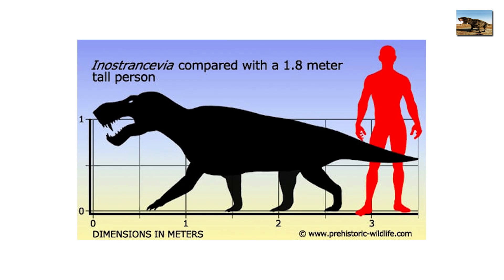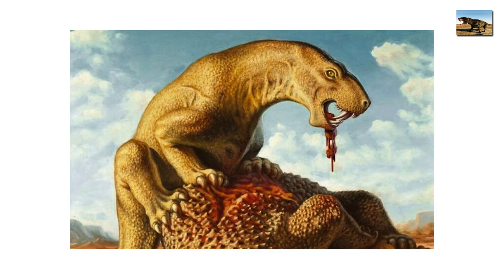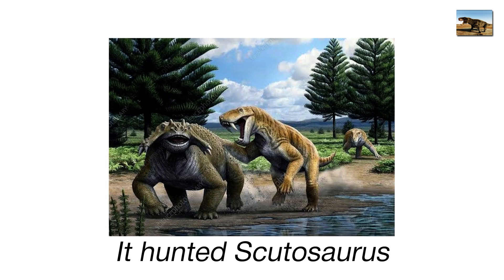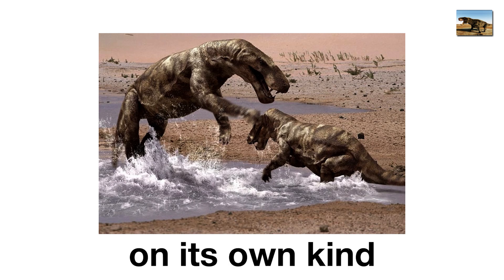Inostroncevia was 3 meters long, with dagger-like teeth up to 12 centimeters, perfectly built to slice through flesh. Think of it as nature's test run before cats and wolves. Its skull was massive, ridged with muscle attachments like armor plating. It hunted Scutosaurus, a walking tank we'll meet next, and when prey was scarce, likely turned on its own kind.